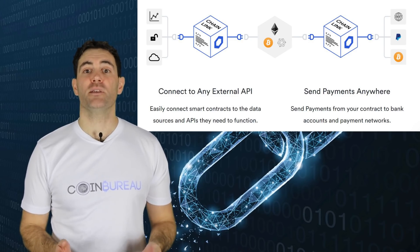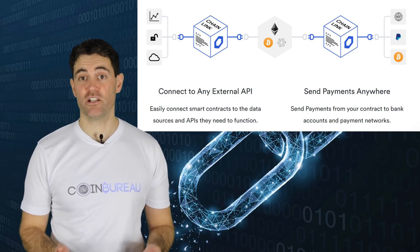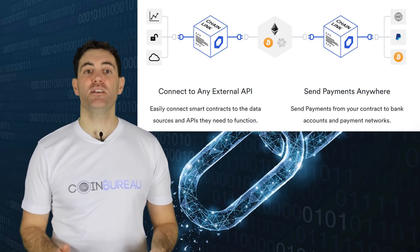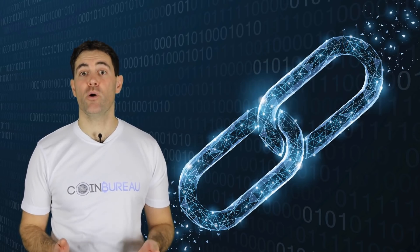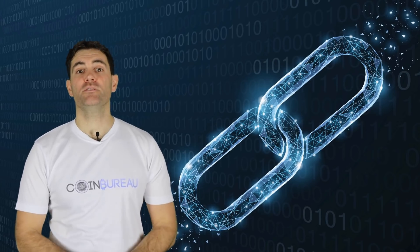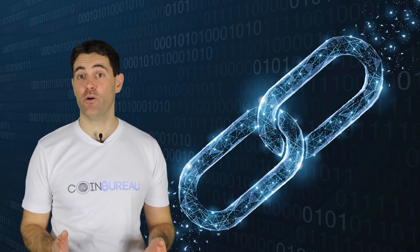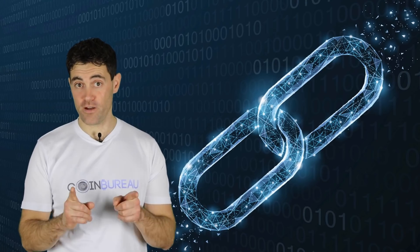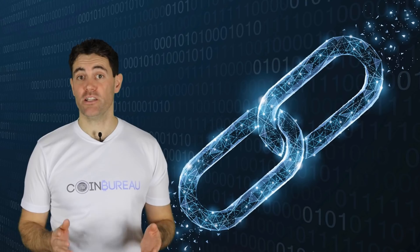It will allow on-chain smart contracts on other blockchains to interact with off-chain data through the Chainlink network. The project's developers believe that smart contracts may change the way industries use traditional legal documents. Chainlink also believes that the underlying consensus mechanisms that smart contracts use give blockchains a way to effectively communicate with one another.